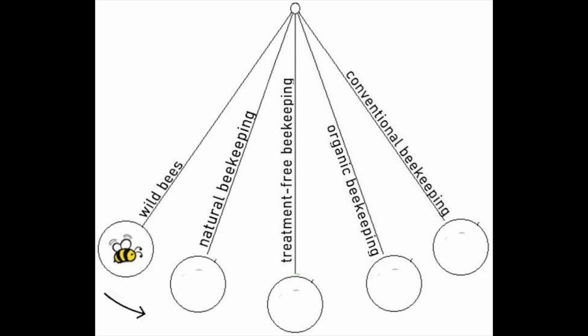Wild bees — feral colonies — are on one end of the pendulum swing, and conventional commercial style beekeeping is on the opposite end. I'm slightly modifying Paul's original hand-drawn diagram to discuss just four common beekeeping styles. On the extreme left are the wild feral bees in nature, and the extreme right represents the farthest from nature, conventional commercial style beekeeping.